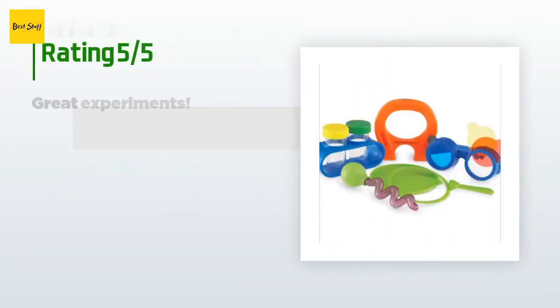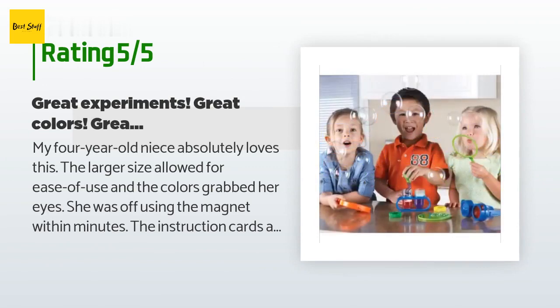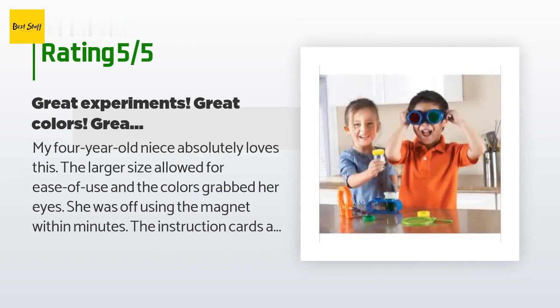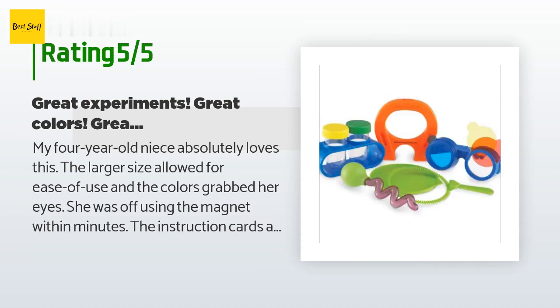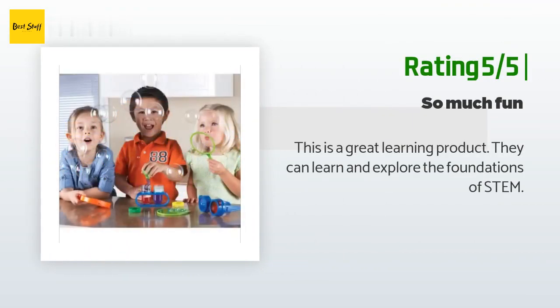There are 12 reviews with an average rating of 4.6 stars. A customer said: my four-year-old niece absolutely loves this. The larger size allowed for ease of use and the colors grabbed her eyes. She was off using the magnet within minutes. The instruction cards are big enough and easy enough so that she can read some of it. She loves developing what she calls a 'hipposauce' — meaning hypothesis. She is pretty tough on the items and the material has held up well. We can't wait to start more experiments. Another happy customer said: this is a great learning product — they can learn and explore the foundations of STEM.